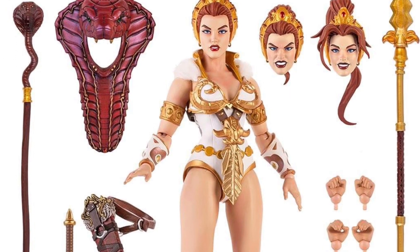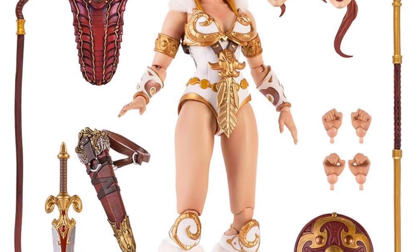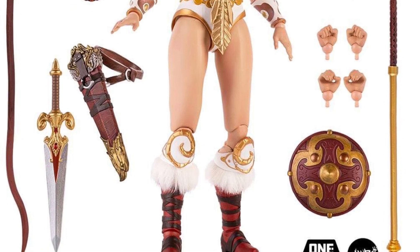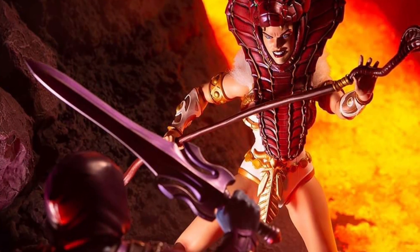Coming to us from Mondo over on Facebook — we had done one quick video on the first reveal pic of Tila, and now they've loaded us up, as you guys can see from the thumbnail, with more images of her in action. Tila in action with a sneak peek.